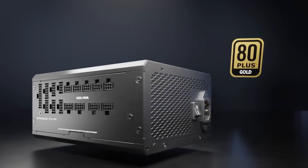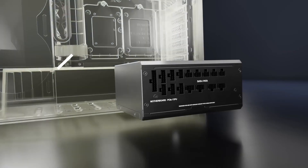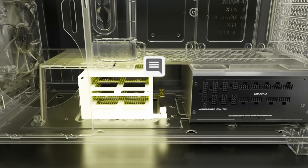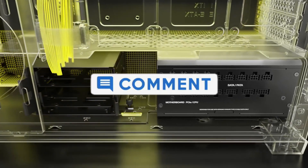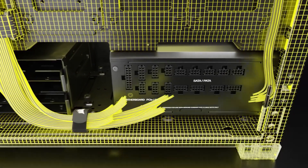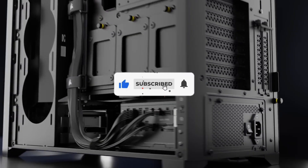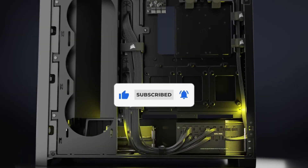That's all for our list of the five best 850-watt PSUs on the market. Head over to the description below for links to more detailed info on each of the products, and remember to leave a comment to let us know your opinion. Thanks for watching — if we helped you out in any way, please hit the like and subscribe buttons. We'll see you in the next video.